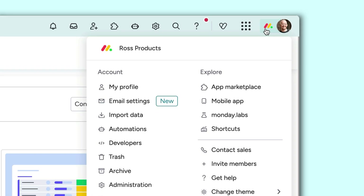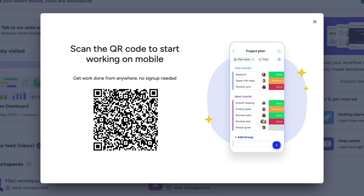The easiest way to download the app? While logged in to Monday.com on your computer, find the QR code here to download the mobile app with your account already logged in.